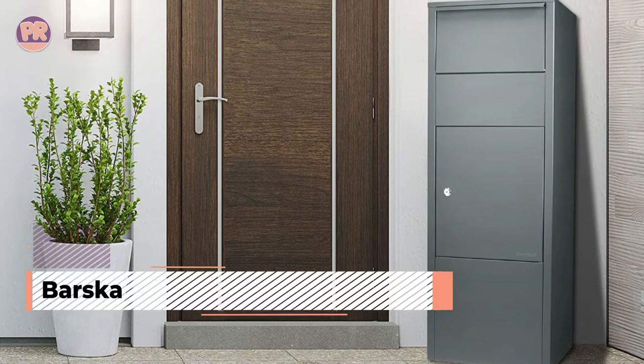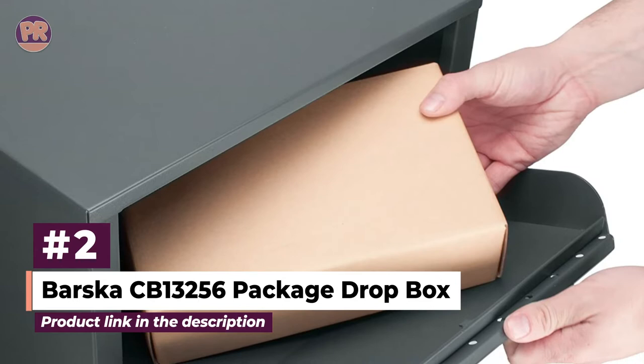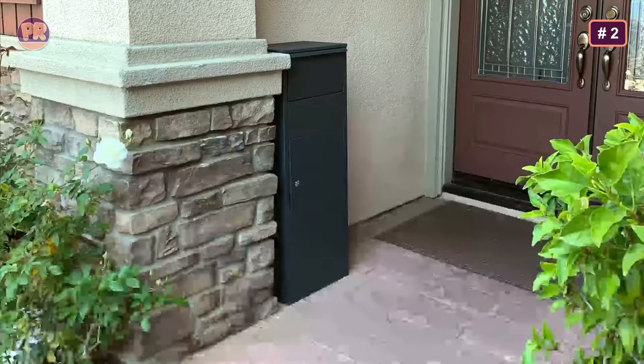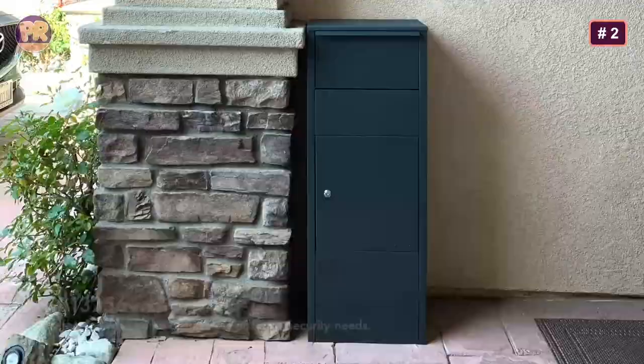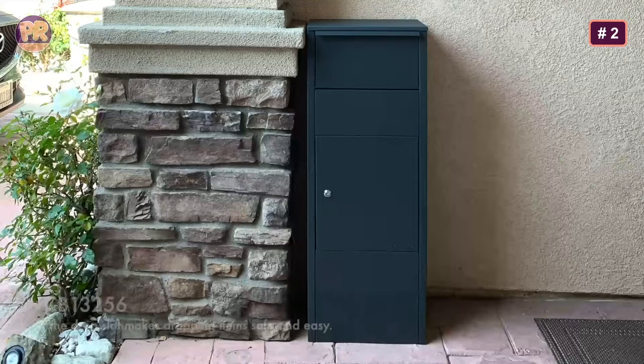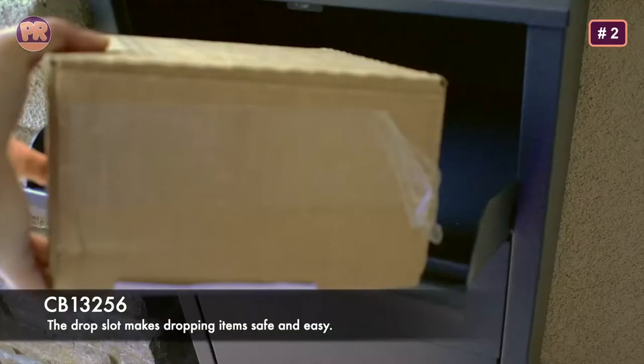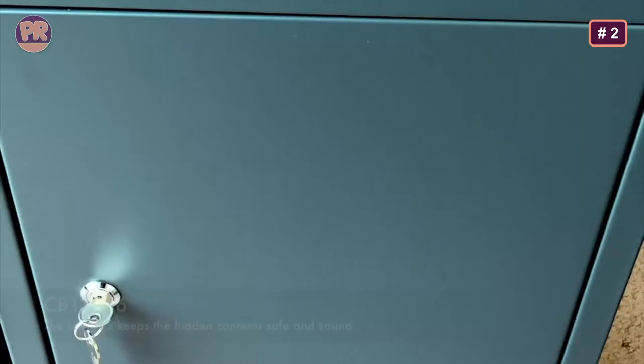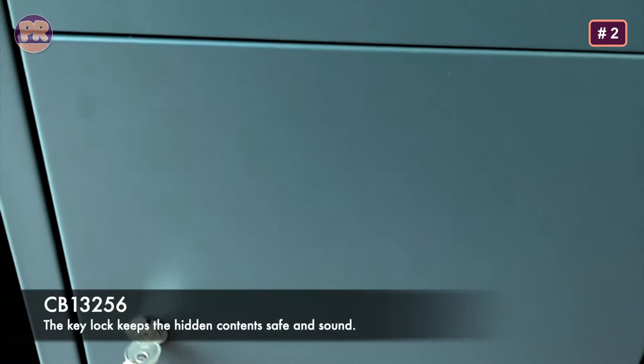The next product on our list is the Barska CB13256 Package Dropbox. It is an attractive vault mailbox that provides delivery people a safe and recognizable place to store packages as wide as 13 by 6 inches. It pairs a tamper-proof drop slot with a larger interior compartment to accommodate multiple package drop-offs in one day.